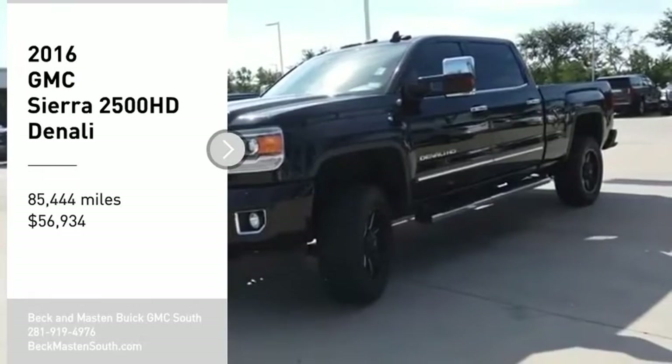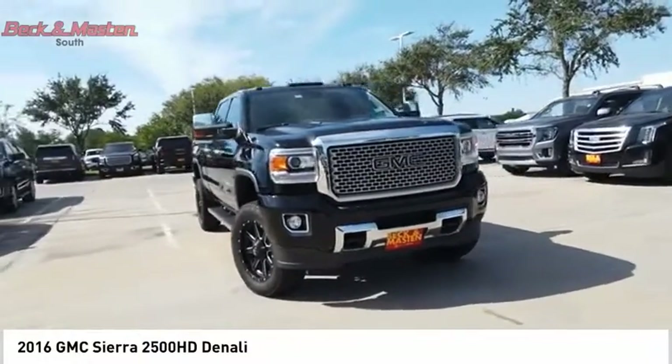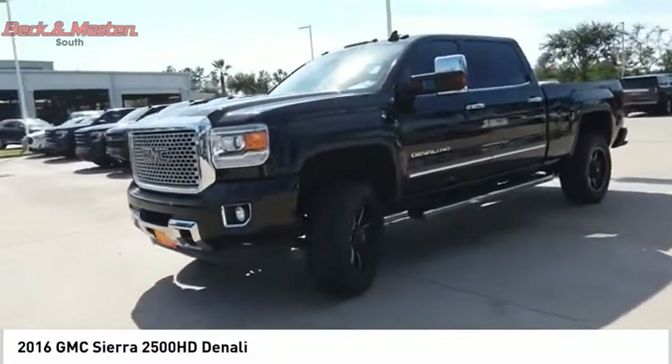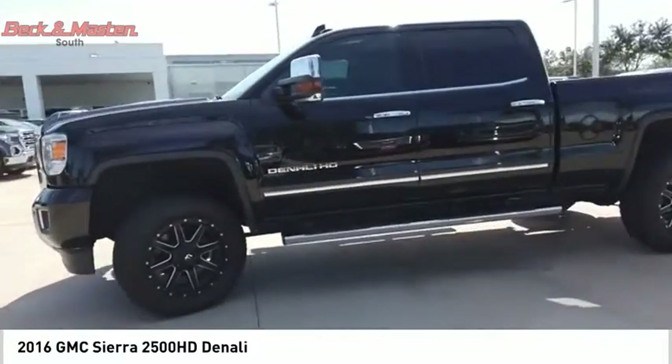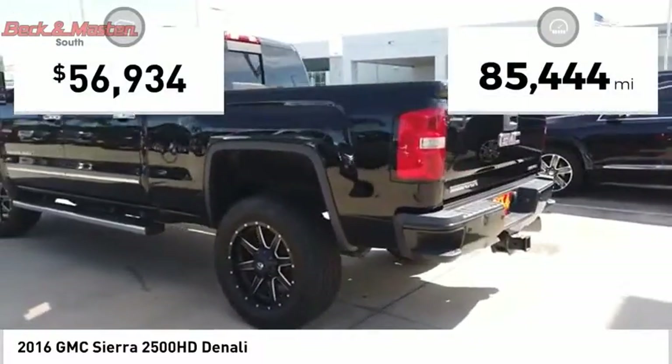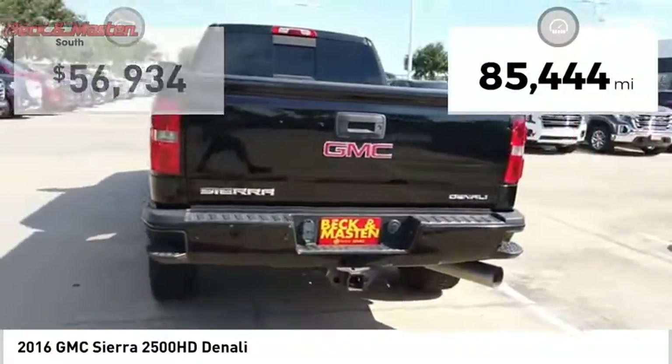Looking for the right vehicle? Check out the 2016 Sierra 2500HD. The GMC Sierra 2500HD has all your workhorse basics covered. No worries here — this vehicle has less than 90,000 miles.